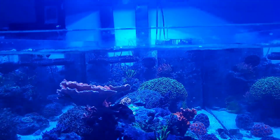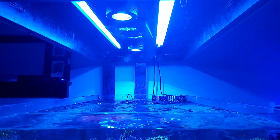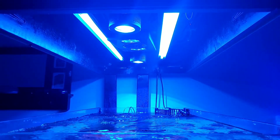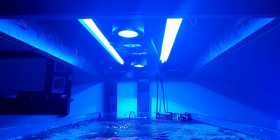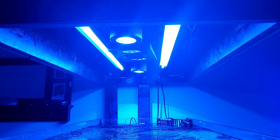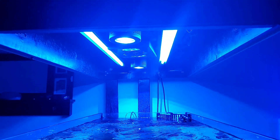It is running two Kessils and a Radeon G3, with two T5 36-inch ATI Blue Plus bulbs.